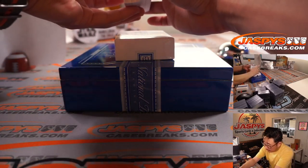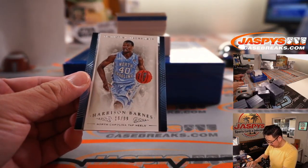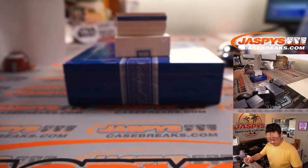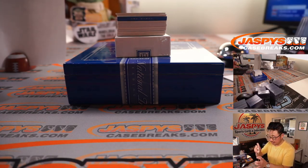Are there base cards down here too? There's a triple relic on the bottom, but there's Harrison Barnes, 16 out of 99 — that is Brett with the number six.